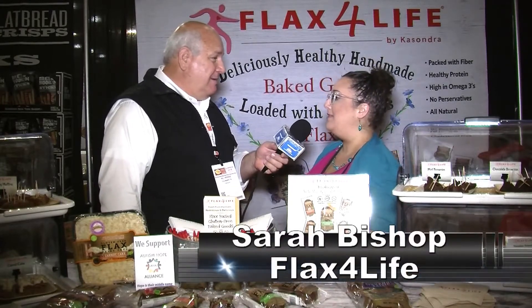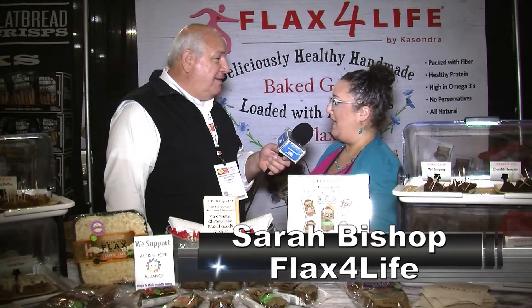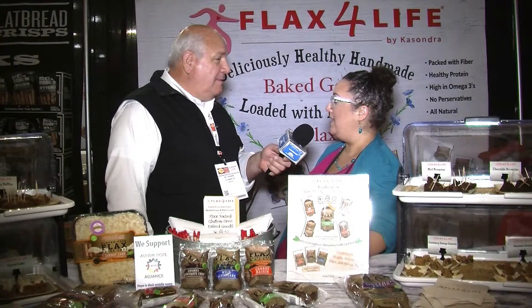Flax for Life has been in operation for 18 years. We're a family-owned, operated business out of Bellingham, Washington. We produce a line of gluten-free, dairy-free, nut-free baked goods.